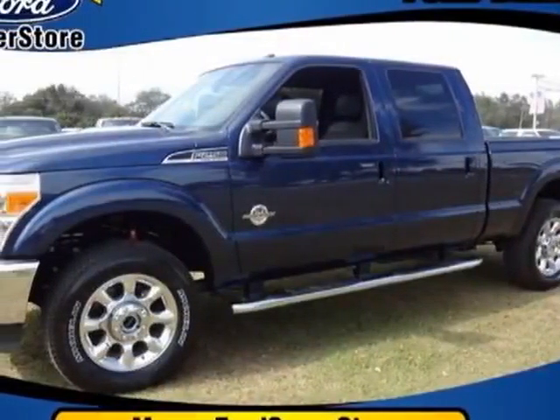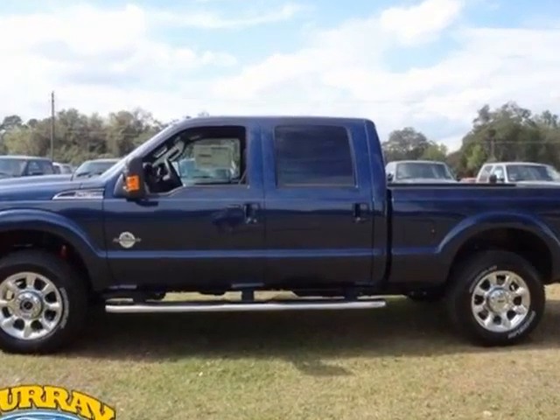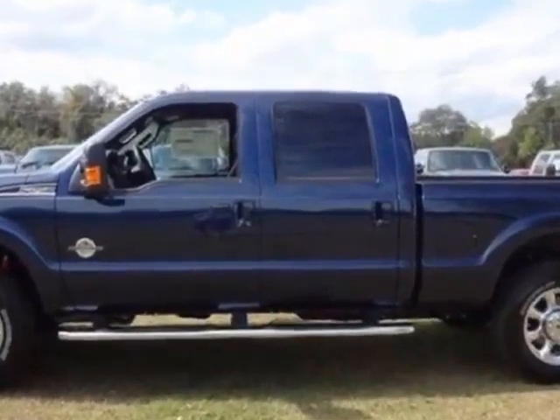Take a look at this new 2013 Ford Super Duty F-250. For your protection, this vehicle has a full factory warranty.